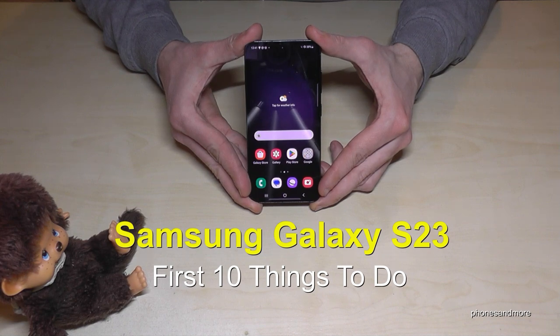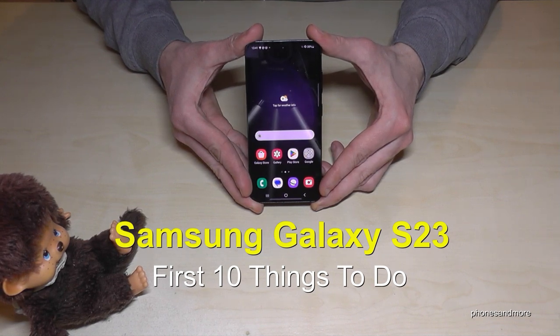Hello everybody. I want to show you with this video 10 first things to do for the Samsung Galaxy S23.